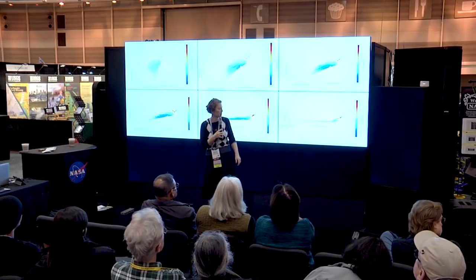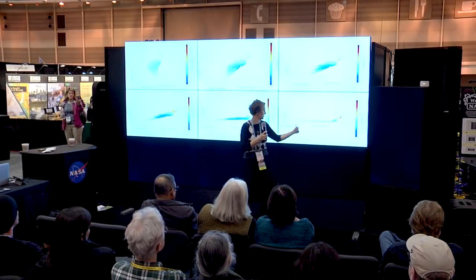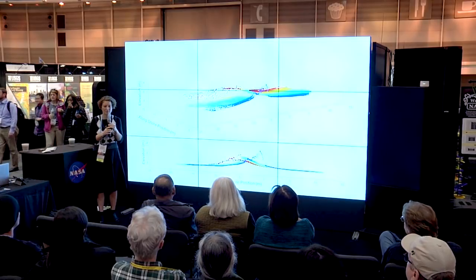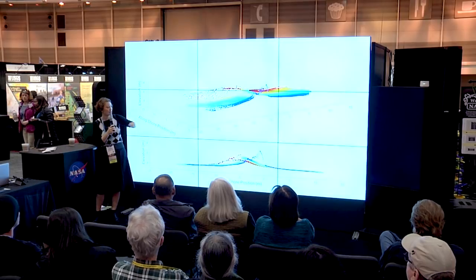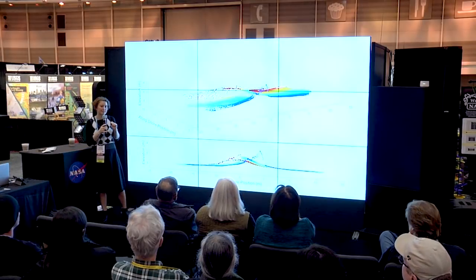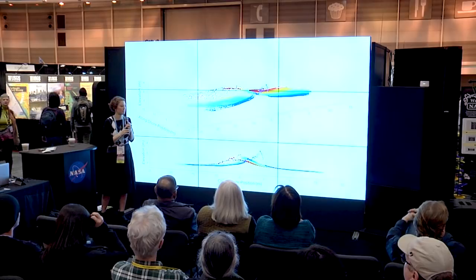This is an example of a cross-shore profile. As I said before, positive values here means we're looking out to sea; negative values, we're looking back towards the shoreline. I'm going to show you examples of two different types of waves. These are the exact same data points, just from two different perspectives. This is an example of a spilling wave — we call it a spilling wave because at the point of breaking, water and foam spills down the front of the wave.